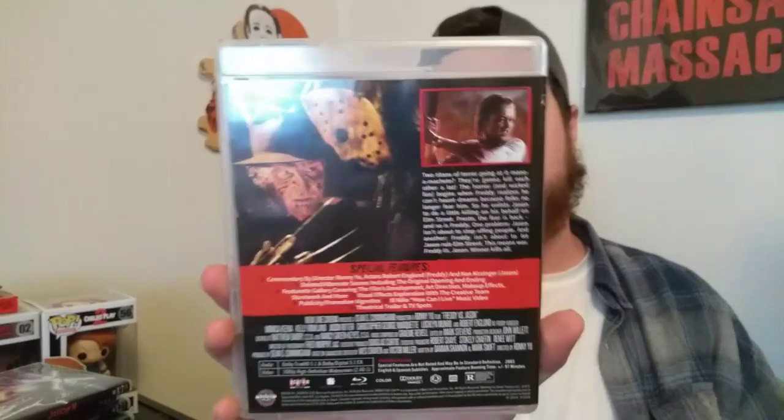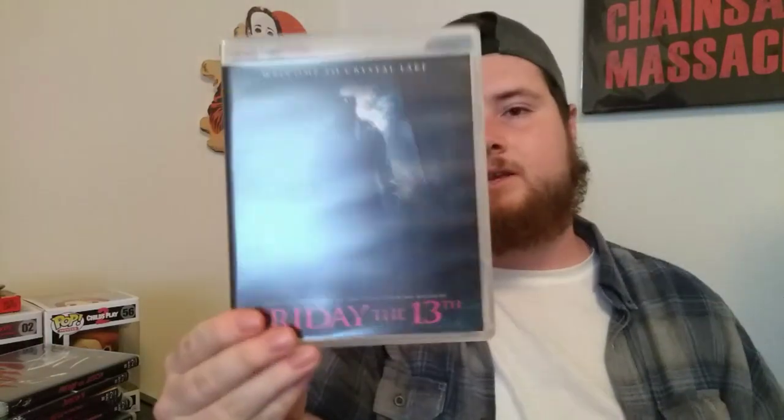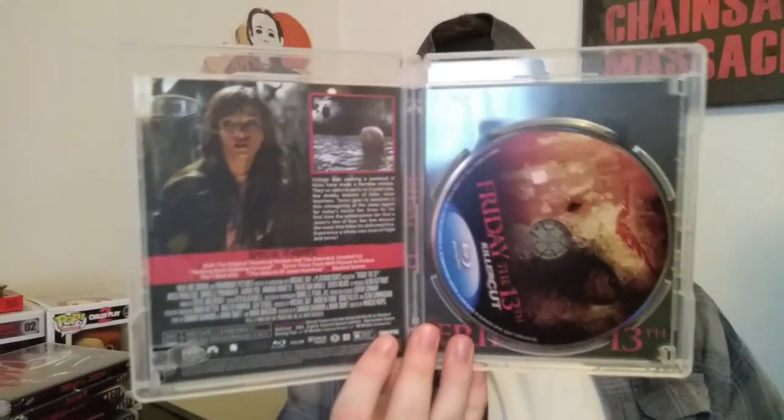Then up next — Freddy vs. Jason here. A really fun movie as well. I know a lot of people don't like this one either, but I would disagree — this one's really fun to me. There it is, Freddy vs. Jason. This set is just mind-blowing, it just doesn't end. And then, of course, Friday the 13th, the 2009 remake — reboot, whatever you want to call it. This set is just absolutely loaded, guys. I love this. Too freaking cool.